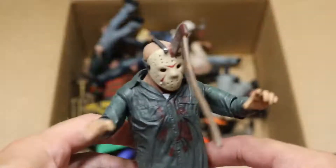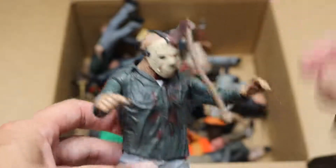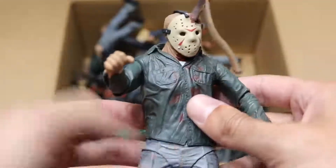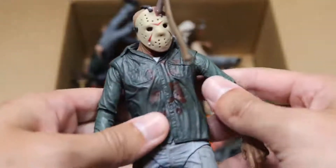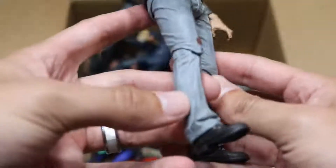Next up, we have this one right here — he's got the axe in his head. I think Brad actually glued that down in there. So Jason's always got an axe wound in his head. This figure's a little loose — loosey-goosey on the pants there. So we do have a loose Jason figure right there.